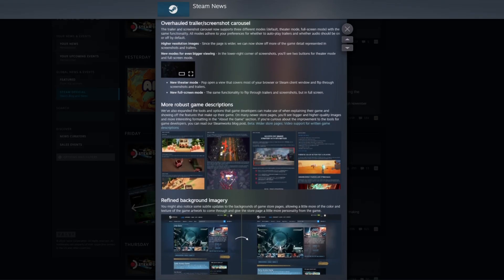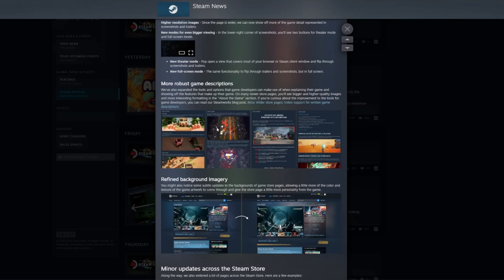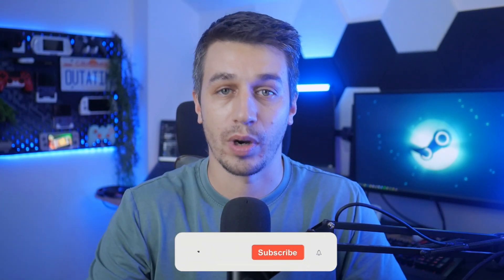First up, Steam store pages are now officially wider. If you've been in the beta client since August, you've already seen it. But for everyone else, this week's update moves the new 1200 pixel layout out of beta and makes it fully public across the platform. Game store pages now use more of your monitor space, jumping from 940 pixels wide to 1200.